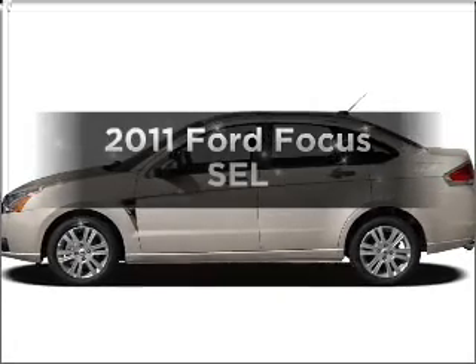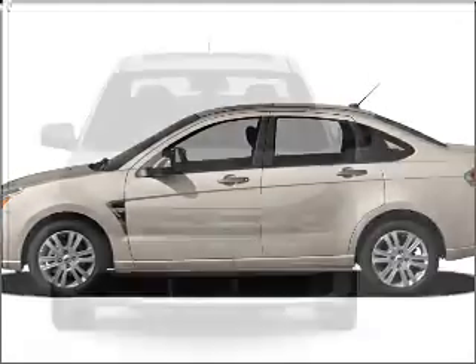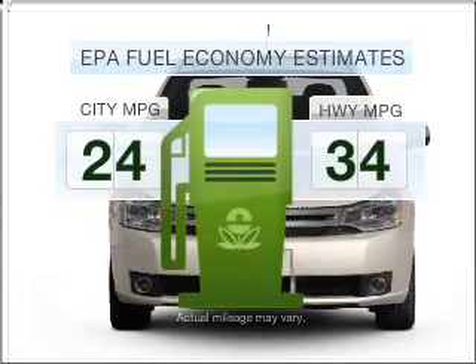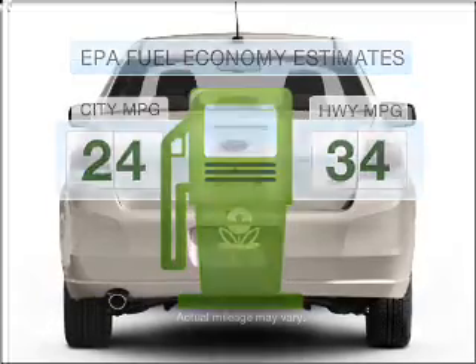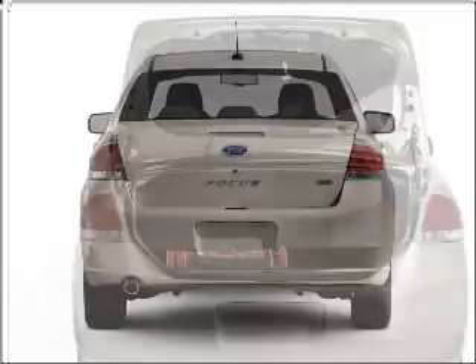Get noticed in this 2011 Ford Focus. If you're looking for an automobile with great attributes, look no further. Low emissions and the good fuel economy offered in this vehicle are important to you and to the environment. With an efficient four-cylinder engine connected to a smooth shifting automatic transmission.